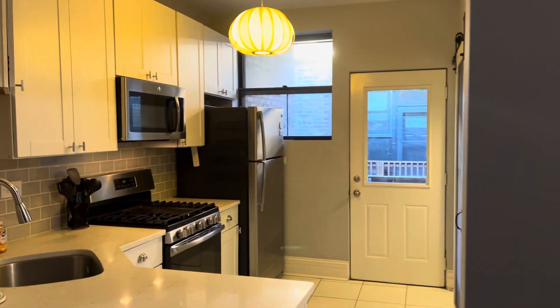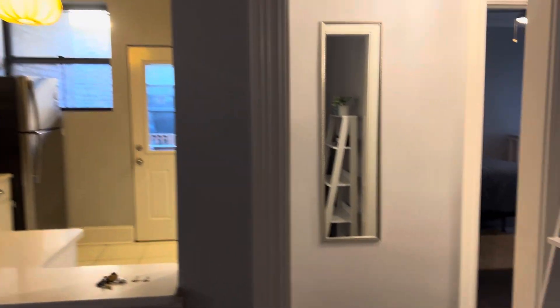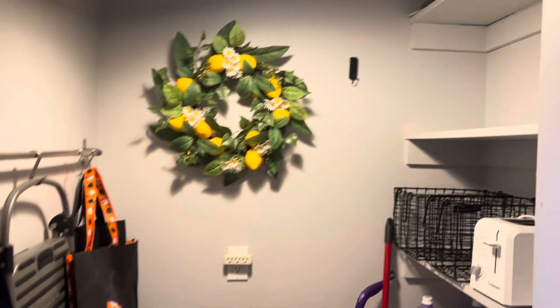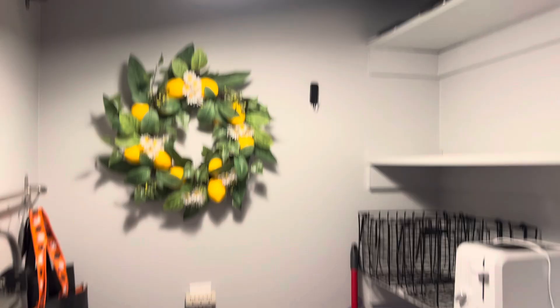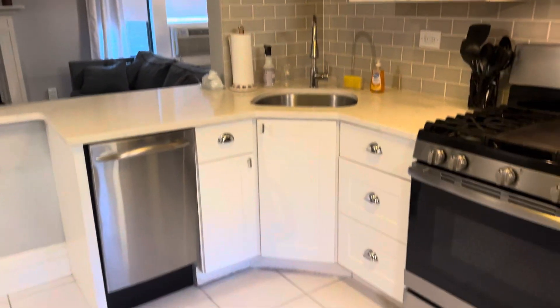Now let's take a look at the living room/dining room combination from the other angle, along with that beautiful fireplace, and then you've got a nice cutout into your kitchen. Very nicely done kitchen — all the updates you need.